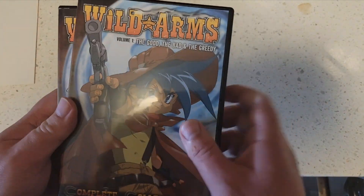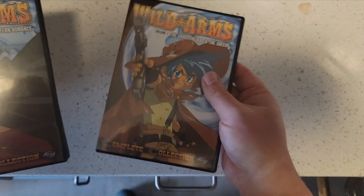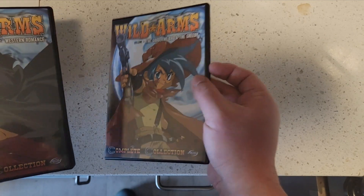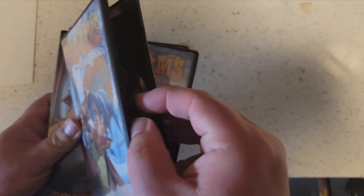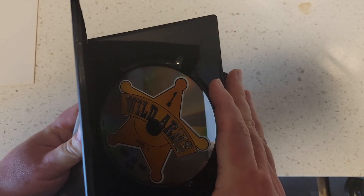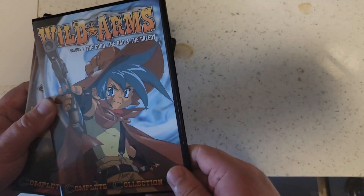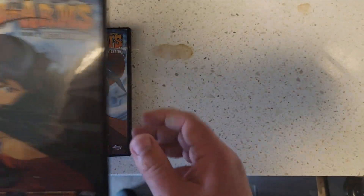Here are the DVDs. I do believe there's not much inside really to look at — each DVD has a star logo with a wild orange with a number on it, so you know which DVD it is.